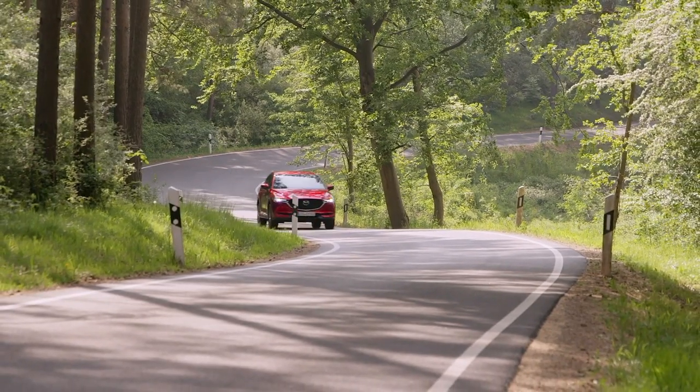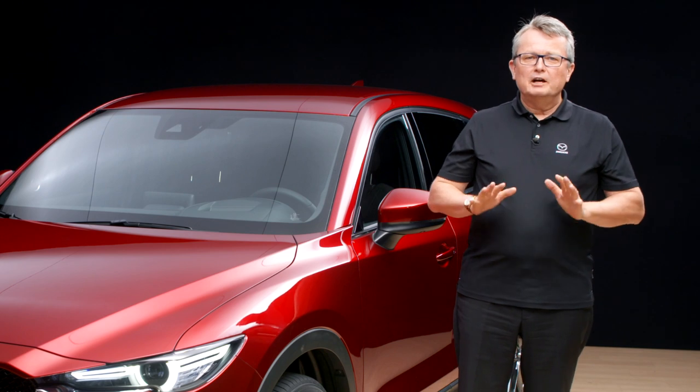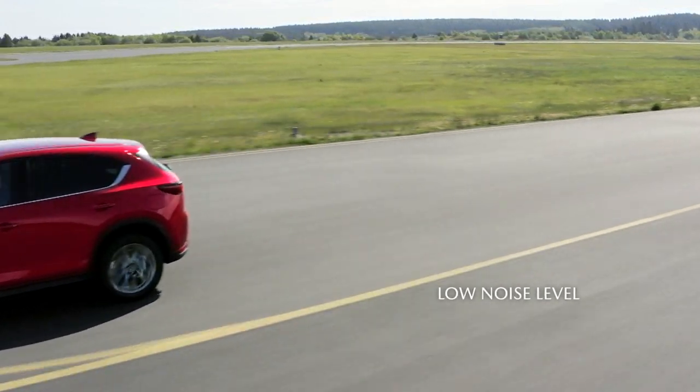but it also benefits from a sporting directness and agility when cornering. We have also achieved a very low level of interior noise. This makes the car very relaxing, so you can focus on your driving.